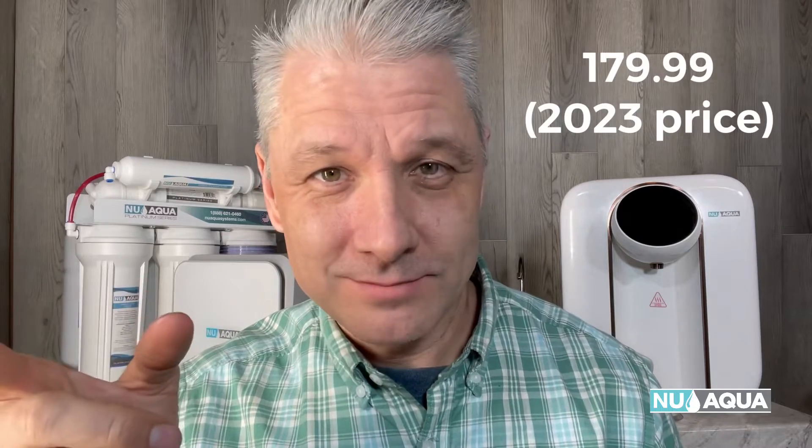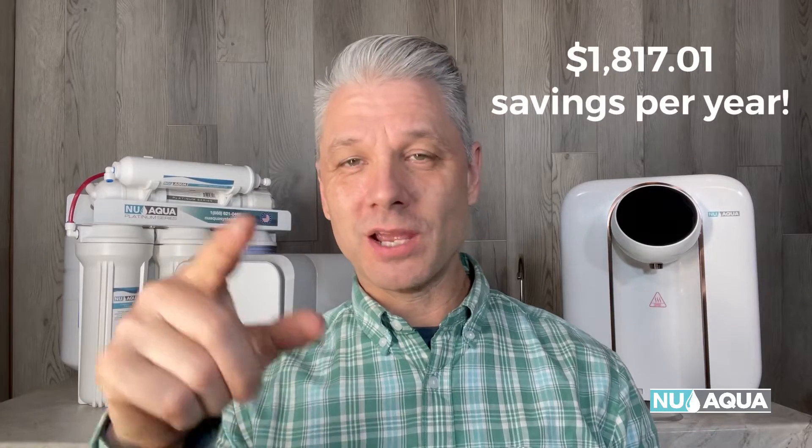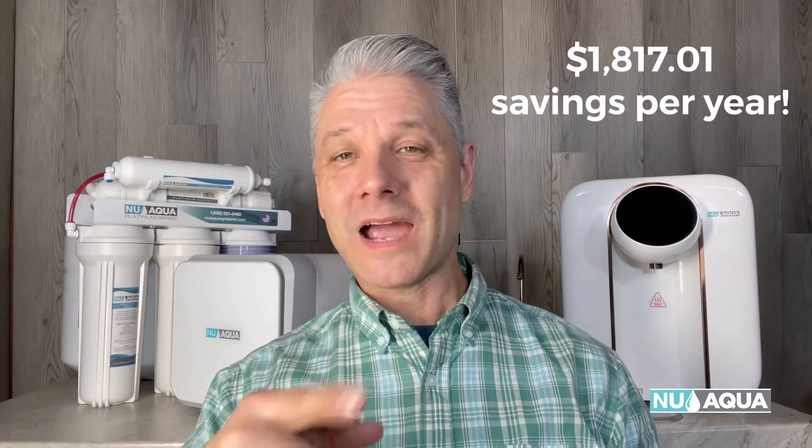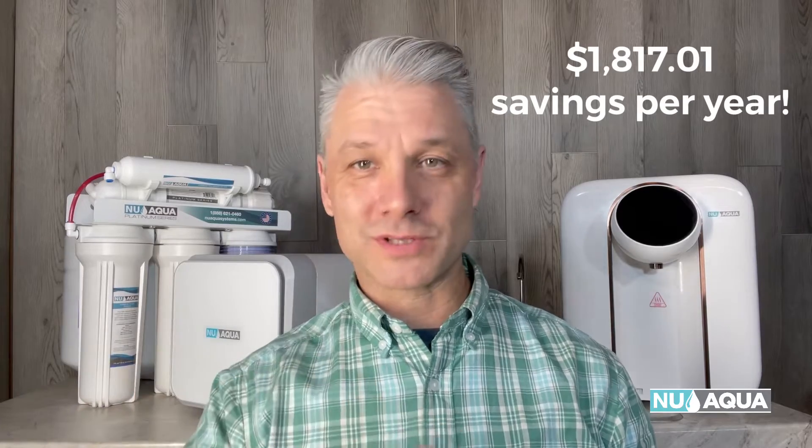Here's a little secret: a new RO system from NuAqua is $179.99. So if you take that $2,017 minus $179.99, that equals $1,817.01 of savings per year after purchasing the NuAqua RO system. Pretty simple math. Now on to what system is best for you.